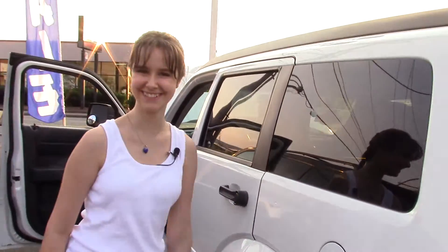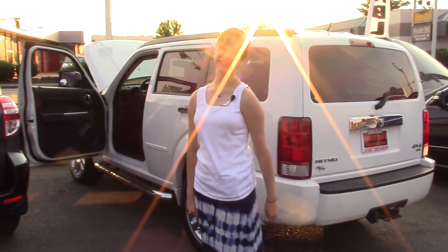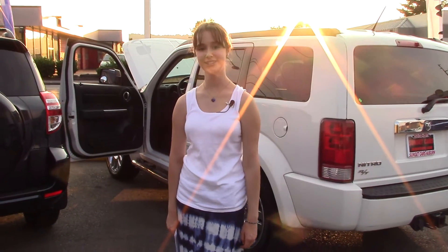This car — my gosh — it just looks like it's ready to climb up the side of a mountain. If you'd like to test this car's traction and go on a trip yourself, you can come to Sunset Cars of Auburn or sunsetcars.com. Come take a look and tell them Jordan sent you.